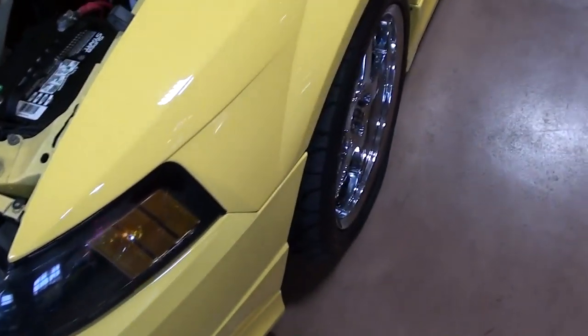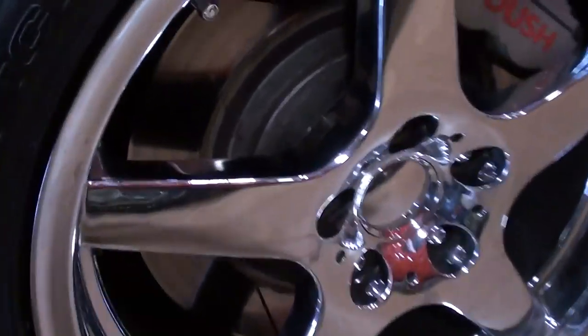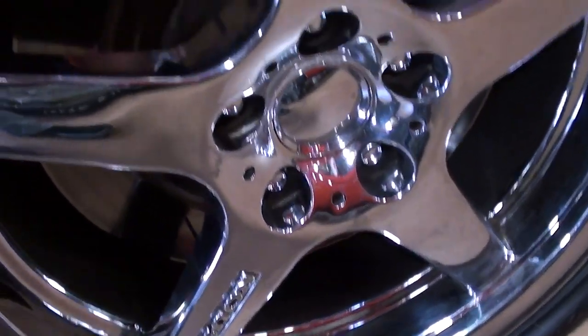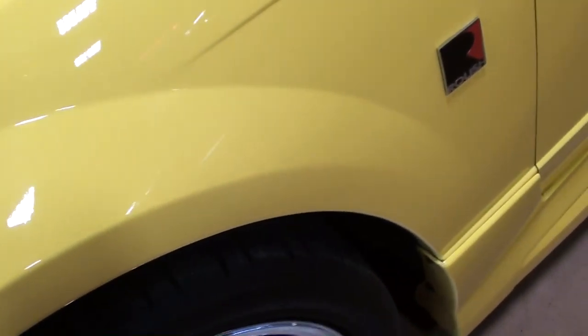Take a look down the side here. It's got some nice chrome aftermarket rims with some low profile tires. And it does have the slotted discs with the Roush calipers on there — nice setup. And you've got some badging here on the fender as well.